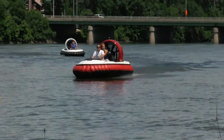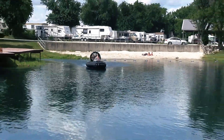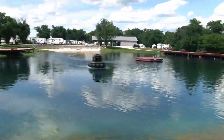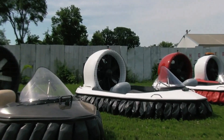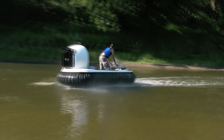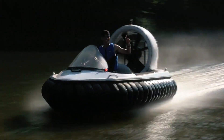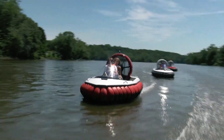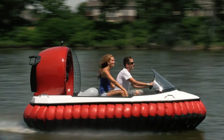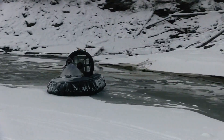The craft is packed with practical features such as an LED headlight, a USB port for charging devices, and low noise levels that make rides more comfortable, even allowing passengers to converse at high speeds. This amphibious vehicle can also perform stunts like 360-degree spins on both land and water. The price for this innovative hovercraft starts at $32,000, offering adventure enthusiasts a thrilling and versatile way to explore various terrains.